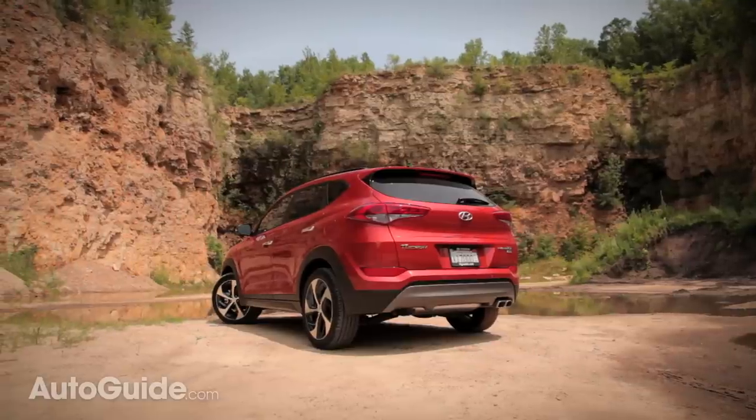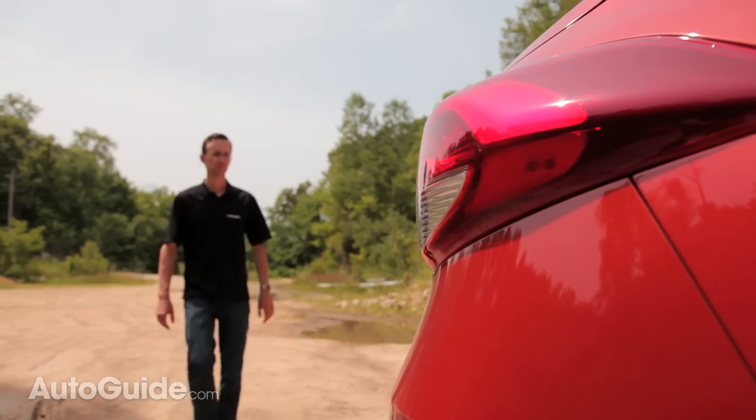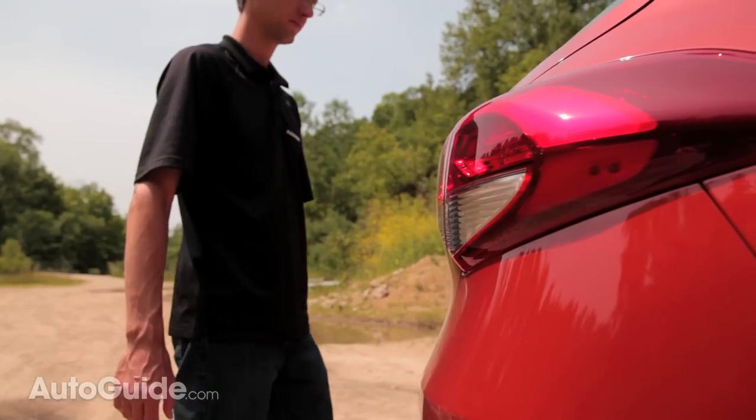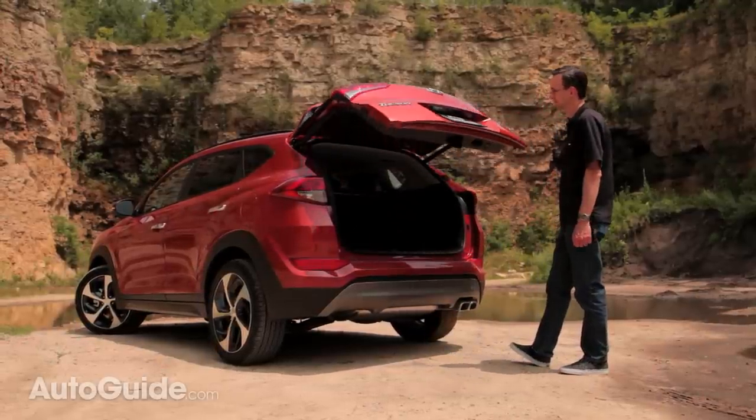While we're back here, it's worth noting that Hyundai also offers a smart power liftgate. With the key fob on your person, just stand near the hatch for a few seconds and it pops open all on its own — fantastic if your arms are full with grocery bags, for instance.